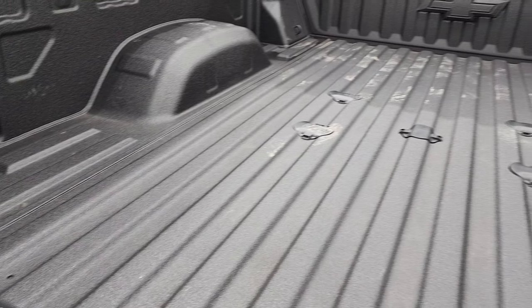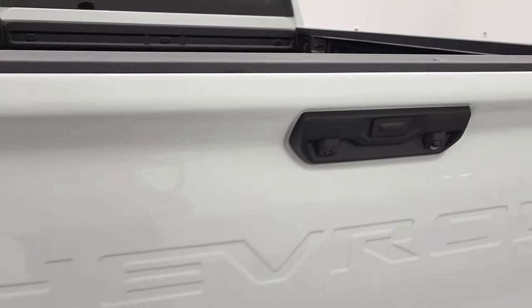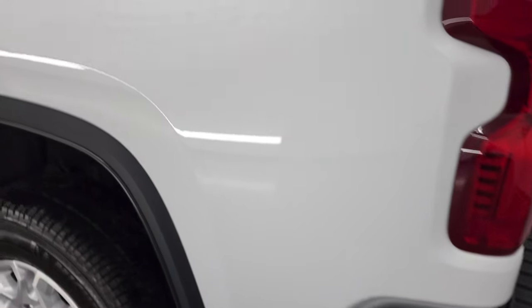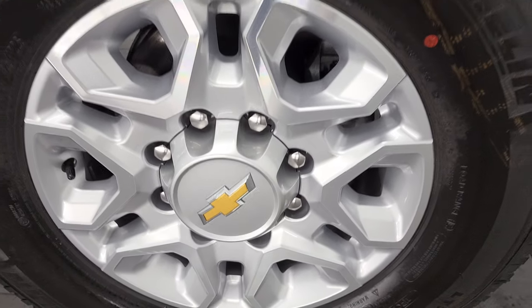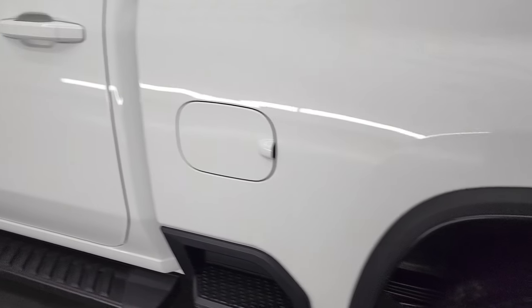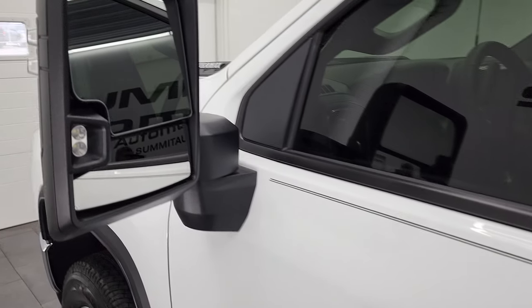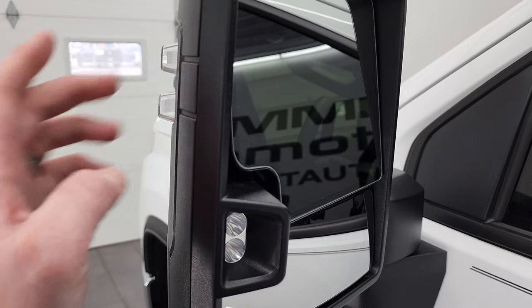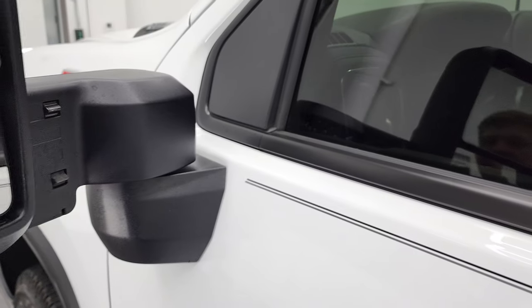It comes with four pin and seven pin wiring right there and it's very nice and clean back here. The tailgate is very light, very easy to close. As you go down the driver's side, just as clean as the passenger side — no dents or dings on the box. This back rim is in great condition too. Doors look really good. It does come with the telescopic tow mirrors — they are heated, they have LED side lights, built-in directional signals. They telescope out like so, they also fold in like that.